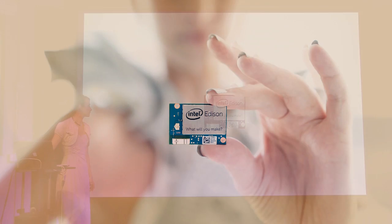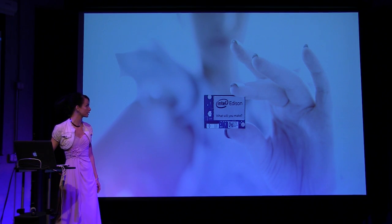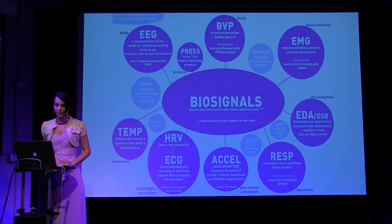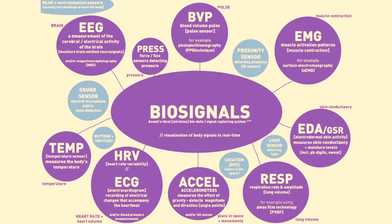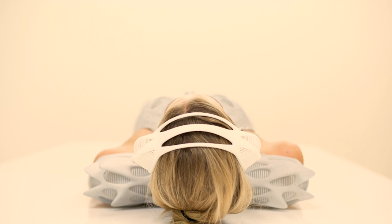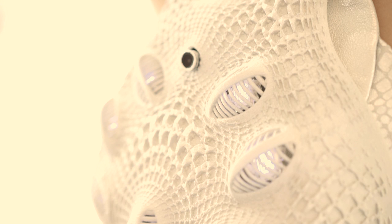I'm working with Intel Edison, which is their new microcontroller module, that I've been trying with our team to connect to biosignals. What I actually used was EEG, heart rate, respiration, and proxemics. This is Synapse, for example. It is based on capturing the wireless biosignals from the body with the EEG headset. We hacked the Neurosky, which was really fun.